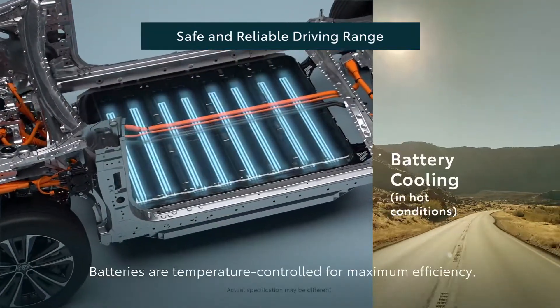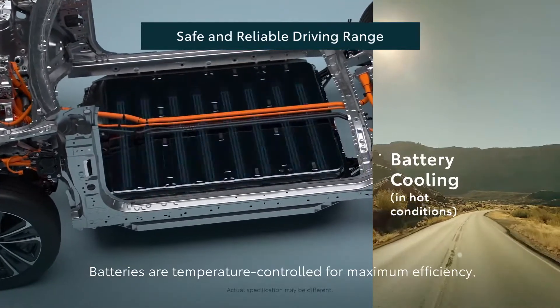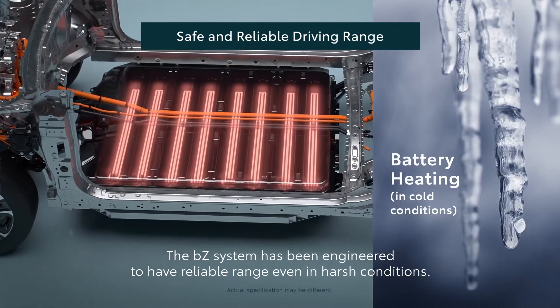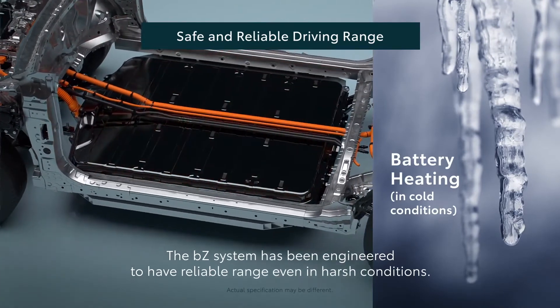Batteries are temperature controlled for maximum efficiency. The BZ system has been engineered to have reliable range even in harsh conditions.